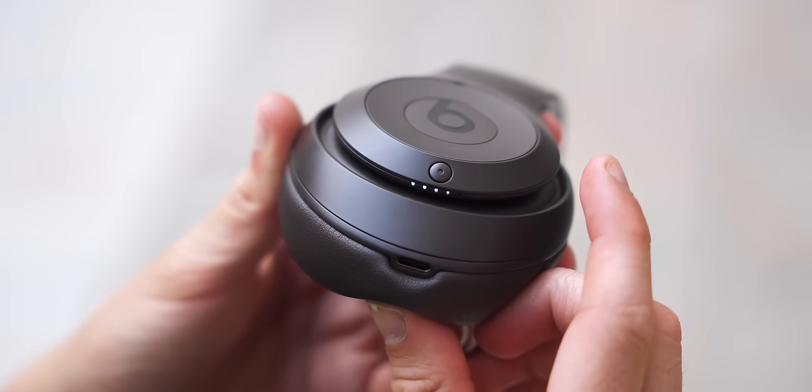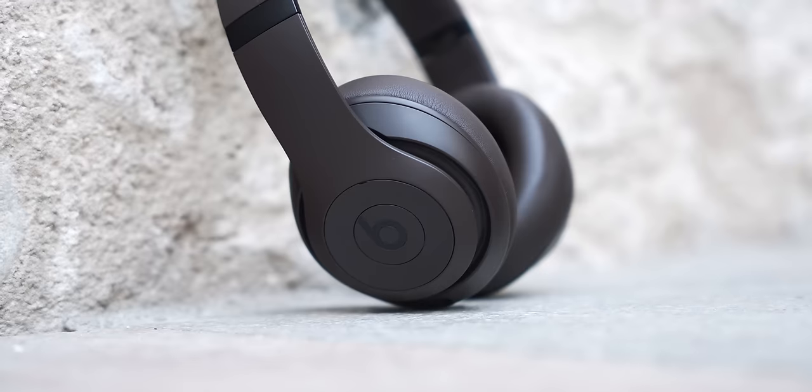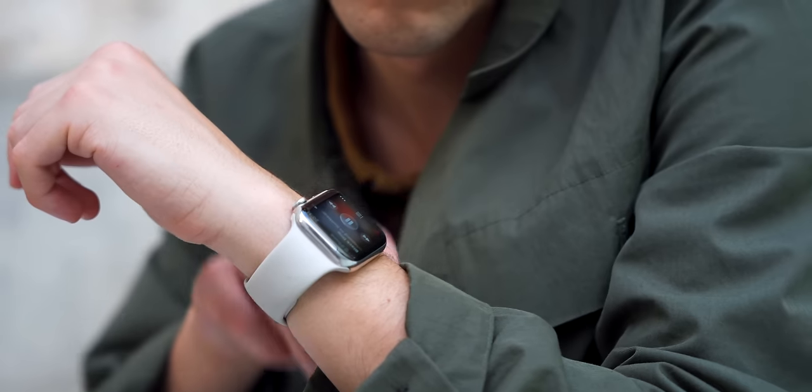For battery life, we get 40 hours of listening time, which is half of what you get on the AirPods Max. They're great for traveling — I'm probably going to make a separate video talking about the Beats Studio Pros for traveling because they might be the new traveling kings right next to the Sony XM5s.